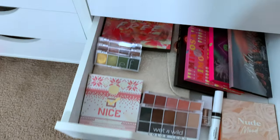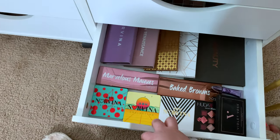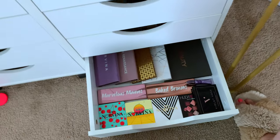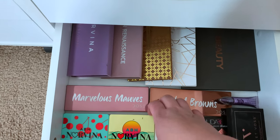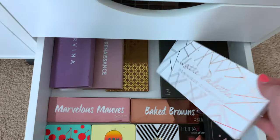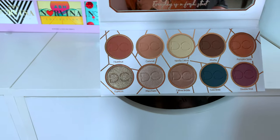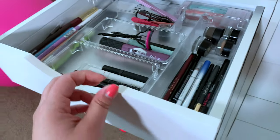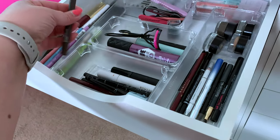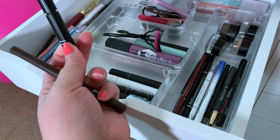We're not going to use a drugstore foundation, but we'll use a drugstore primer. This is all my high-end eyeshadow palettes. My sweet friend got me these, but I saw Bailey Sarian do the prettiest brown smokey eye on Monday. I'm going to go in with the Dominique Cosmetics palette — it has the deep brown that I need. And then over here, we're going to pick out a brown eyeliner and a brow gel. I haven't used the e.l.f. brow gel in a while, so we'll go ahead and use that.